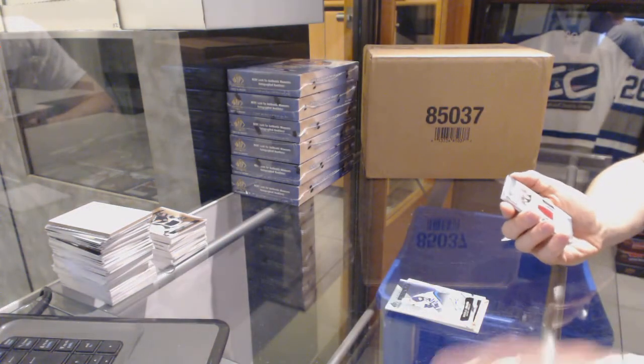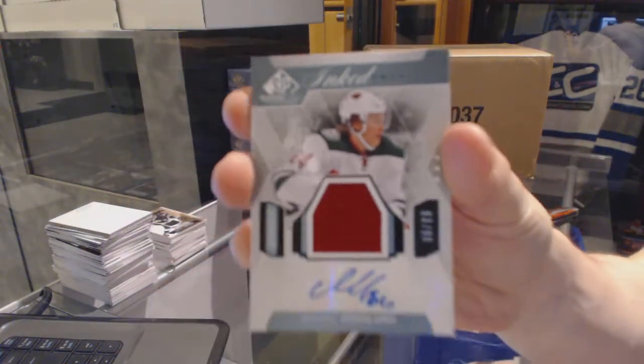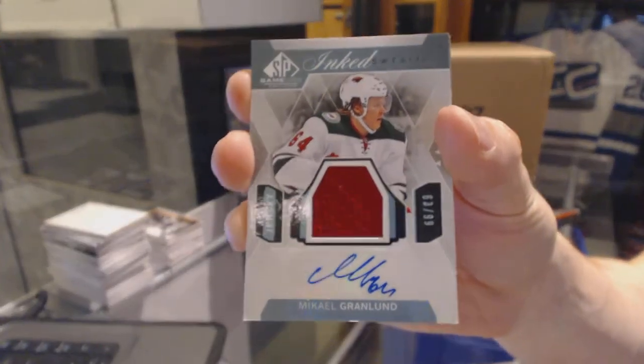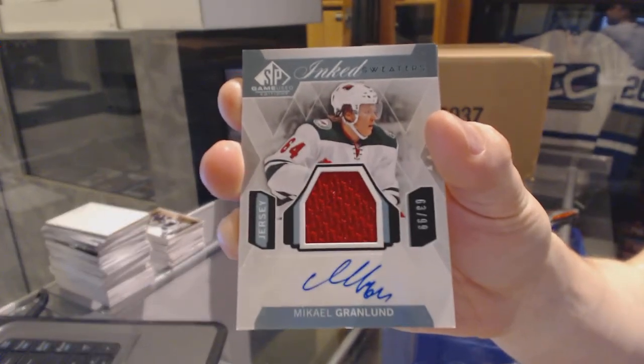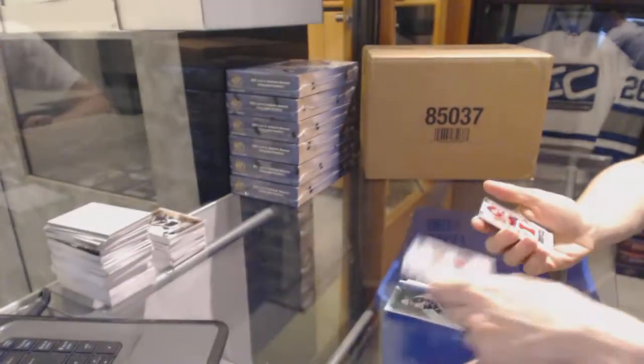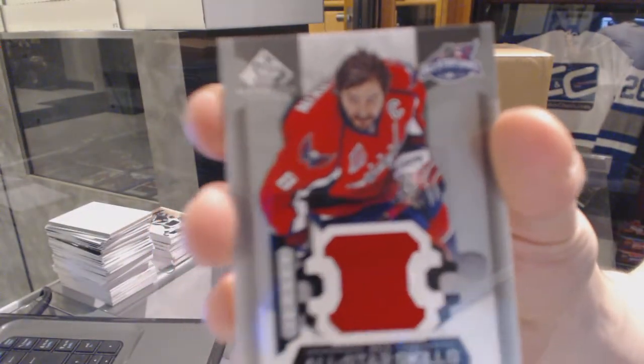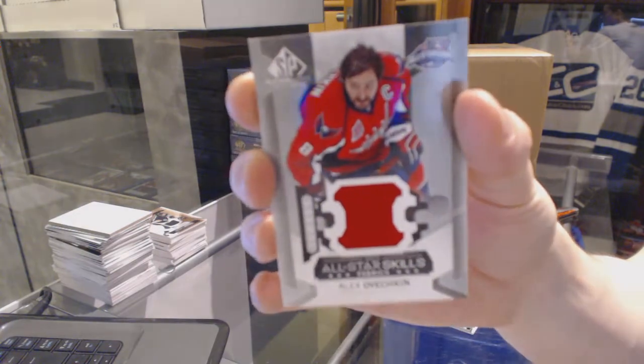We've got an inked sweater numbered 63 of 99 for the Minnesota Wild, Mikael Granlund. And an all-star skills jersey for the Washington Capitals, Alex Ovechkin.